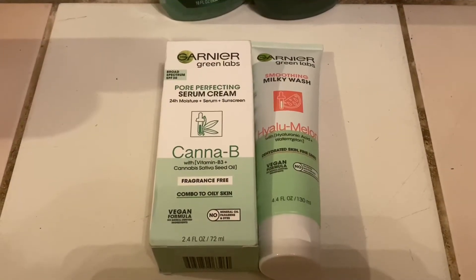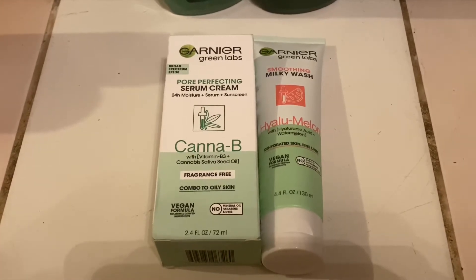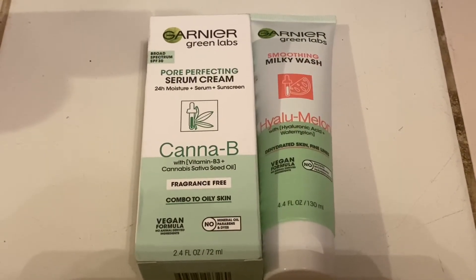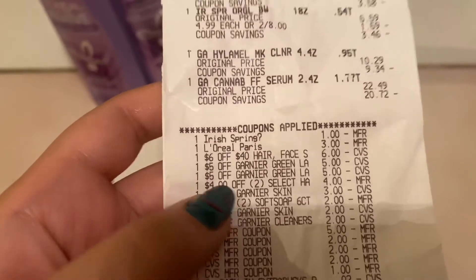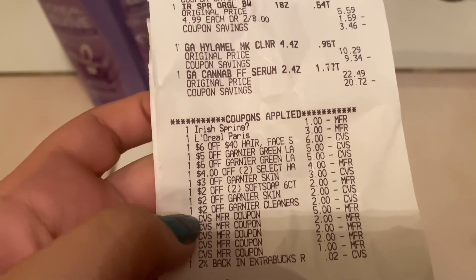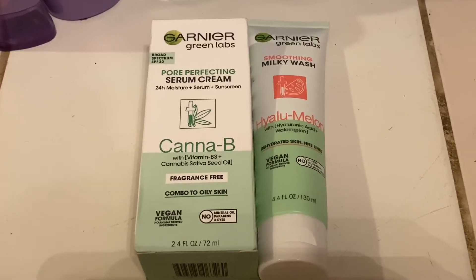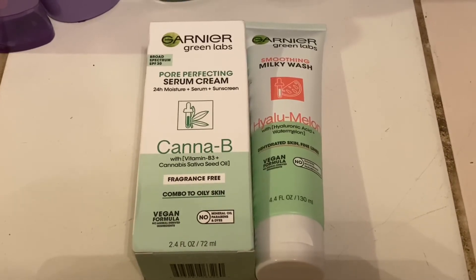The next deal was the Spend $30 Get $10. Grab one Garnier Green Labs serum cream priced at $22.49 and one Garnier Green Labs face wash priced at $10.29 — your subtotal will be $32.78. I used a total of five CRTs: two $5 CRTs, one $3 CRT, and two $2 CRTs. Your total after coupons will be $15.78, but you get $10 back for spending $30, making them $5.78 or $2.89 each.